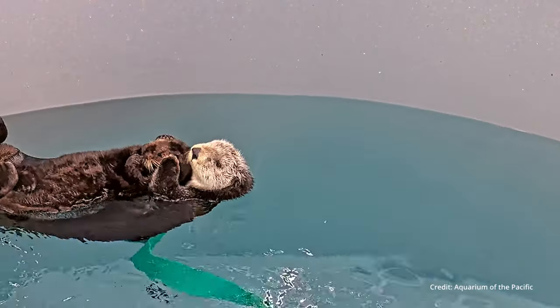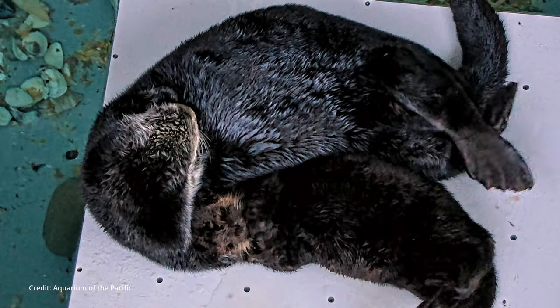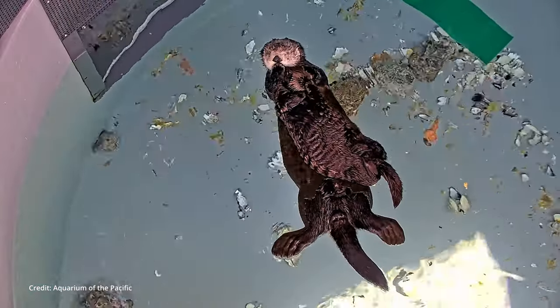We will be taking orphaned sea otter pups, pairing them with adult females. Those adult females will teach them life skills like grooming, foraging, and socializing, and then those orphaned pups will have a second chance at life back in the ocean.